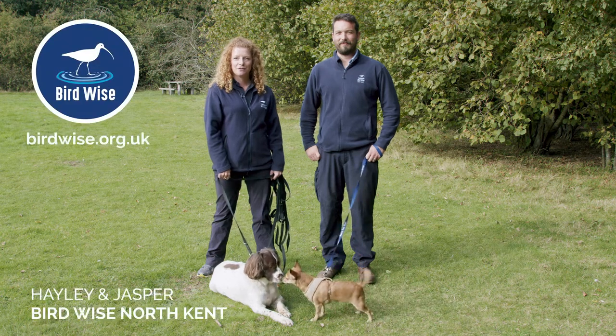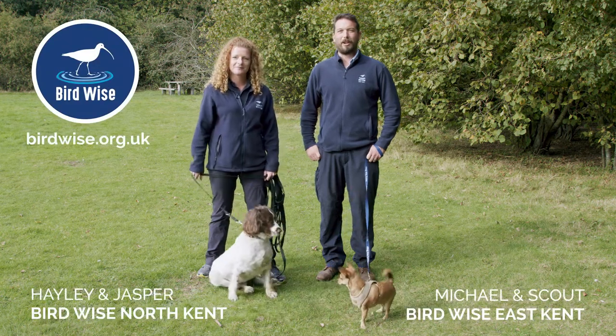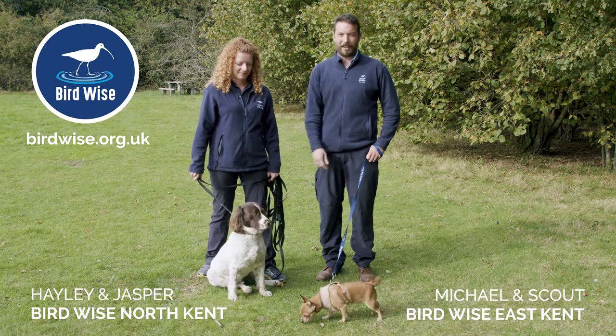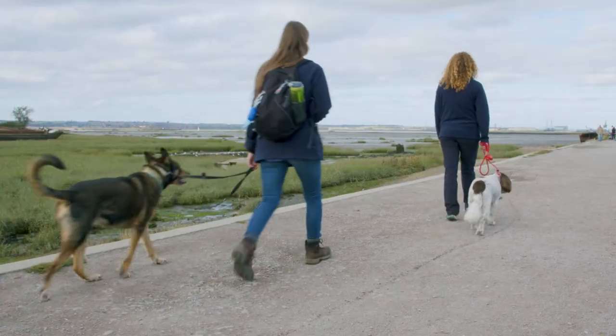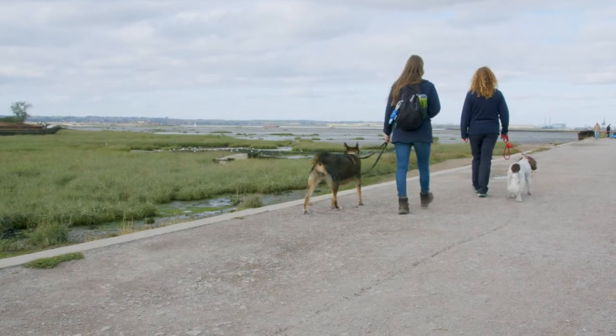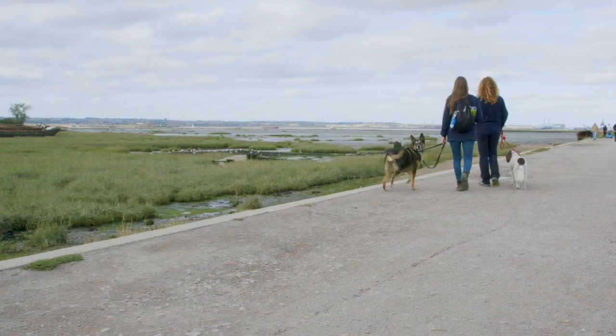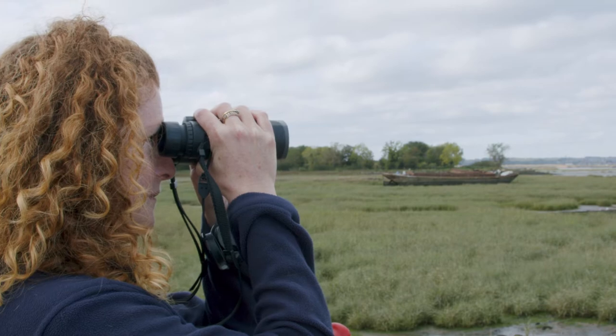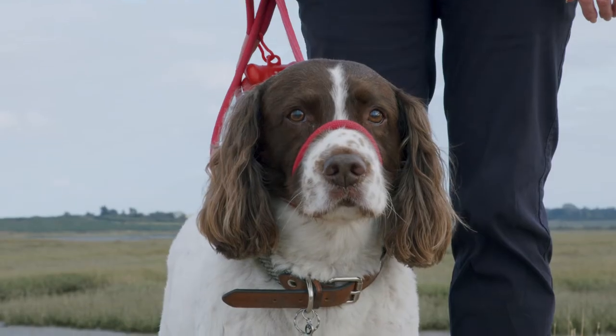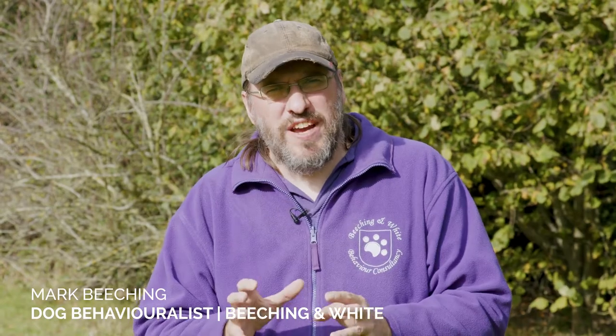Hi, I'm Hayley from Birdwise North Kent and this is Jasper, and I'm Michael from Birdwise East Kent and this is Scout. At Birdwise we love dogs. Our coastline is a really great place to come for a walk with your dog, and having a dog that is well behaved and under control means that your walk is more fun for you, for your dog, and for other coastal users. To help with that, we've got together with Mark Beeching who's a dog behaviouralist and we've produced a short set of dog training videos that we really hope you and your dog will enjoy.